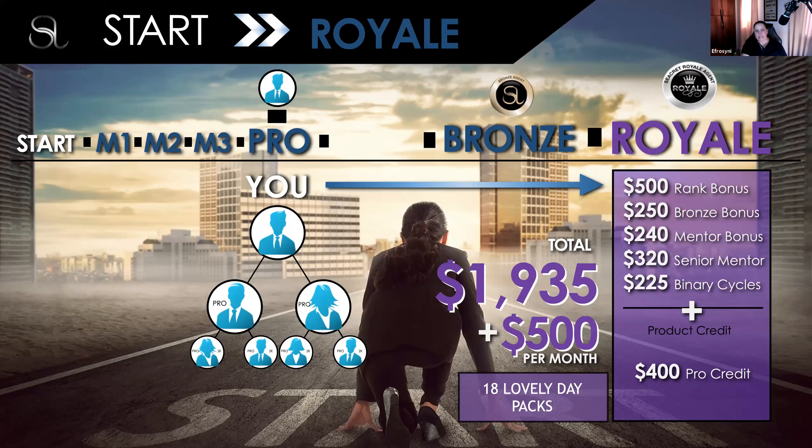If you literally follow the system and plug into the training of the company, this is what's going to help you fast-track and get to the level where you're making $2,000, $5,000, $10,000 a month — and the sky's the limit. My name is Efrosini Edomides — thank you for tuning in. Share this with all your new agents so you can help them get off to a fast start. The more people you help, the quicker it's going to enable you to rank up. That's the beauty of network marketing — the more people we help, the more people succeed.